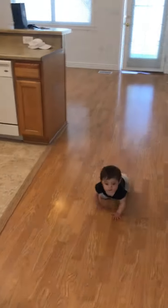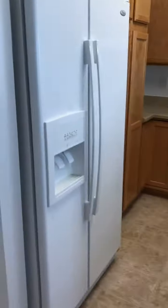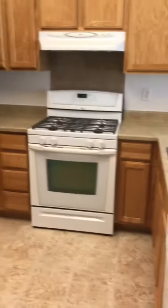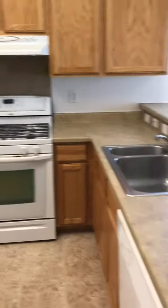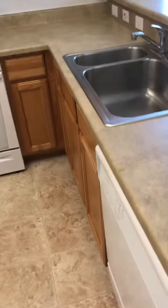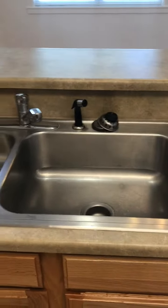We have Scarlett and the kitchen — a gas stove and a fridge with ice and water, and a little pantry. It's got a pretty big sink, the bigger kind where you can wash your pans and fit them in there. And a dishwasher.